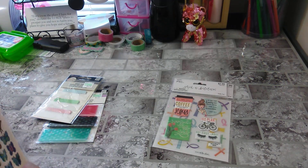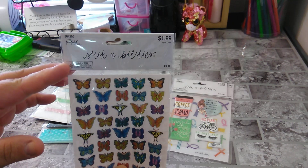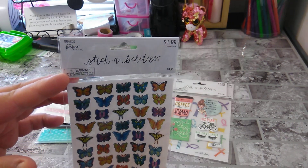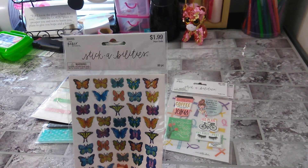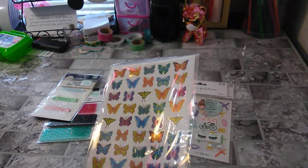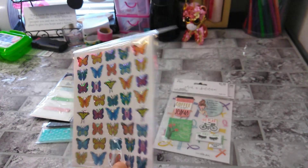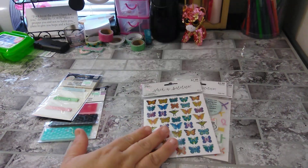The next one is 80 pieces. Again, Stickabilities — the number is on top. $1.99 is the price. Look at all the laser — I love it. There are two sheets in that one.